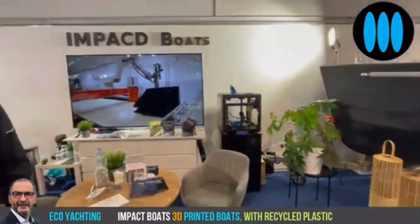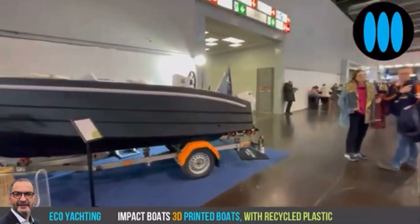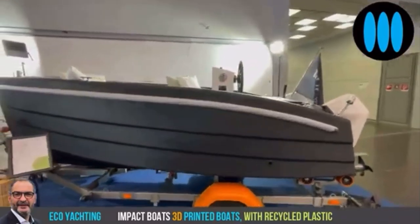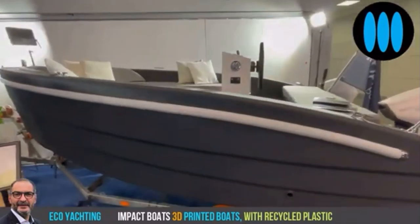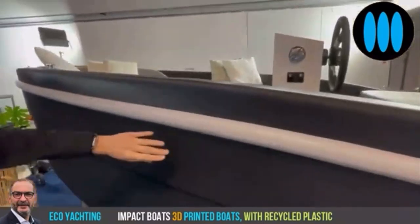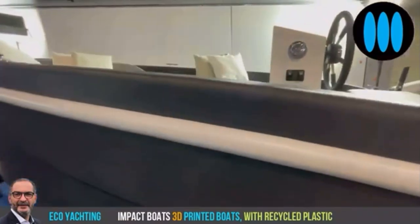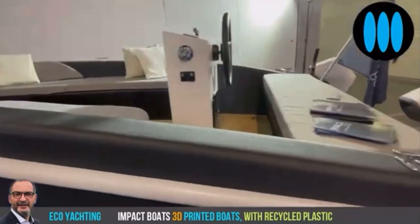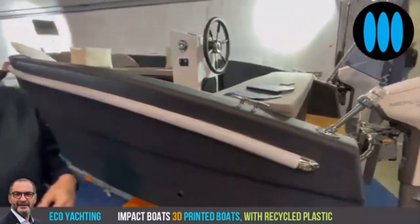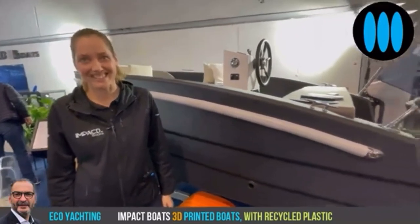On your booth at the Düsseldorf boat show you showcase three different models. We'll begin with this one — this is our limited edition. This is a four and a half meter boat, also printed, so you can see the lines. All the cushions, the flooring, the motor — everything is electric and sustainable. We only do electric boats.